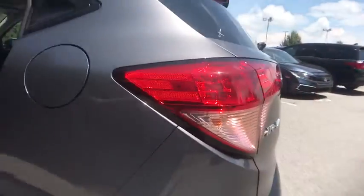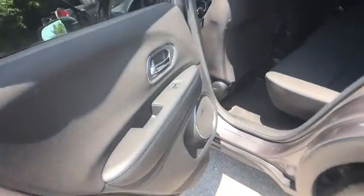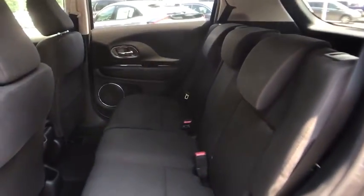CD player, power windows, electronic stability control, security system, panic alarm, remote keyless entry, tachometer, power moonroof, brake assist, rear window wiper.